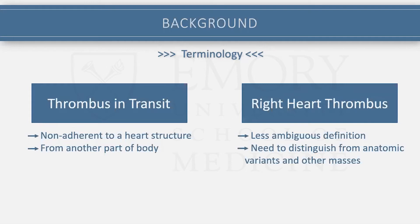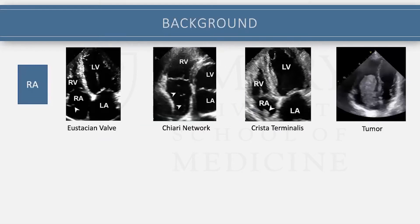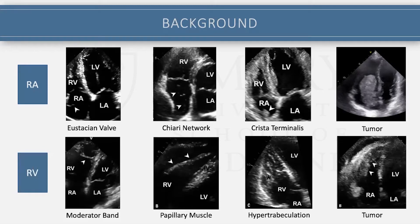It does bring up the need to distinguish this from other anatomic variants and other masses. A number of right atrial masses and findings — including the eustachian valve, Chiari network, crista terminalis — and this is a myxoma here that you can see on the final image — all of which you need to make sure isn't what you're looking at before you decide it's a thrombus. And then there's the RV as well: moderator bands, prominent papillary muscles, hypertrabeculation, and tumor — the tumor shown here is metastatic SCC invading into the RV.